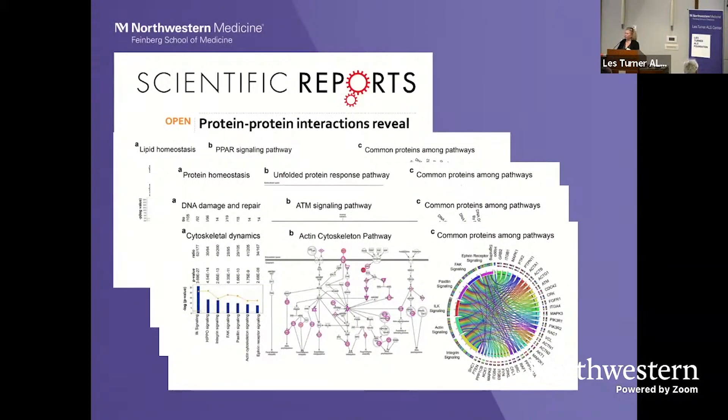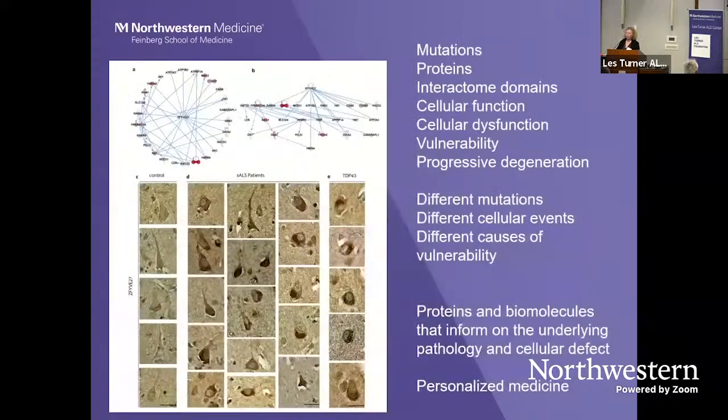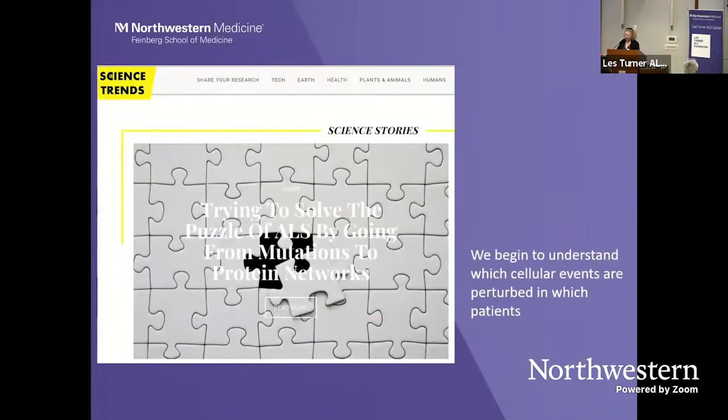For example, cytoskeletal dynamics — as Jonathan talked about — Kif and Stathmin also bind to microtubules. Looking at these proteins and protein interaction domains begins to reveal that it is not really the genes per se, but the protein dynamics that lead to progressive degeneration. When proteins cannot perform their function and there is a defect in the cell, they begin to show vulnerability. Understanding protein dynamics is emerging as one of the important quests, and this was covered in Science Trends — we can understand perturbed cellular events by looking at protein-protein interactions.